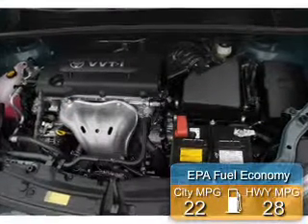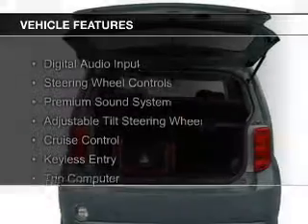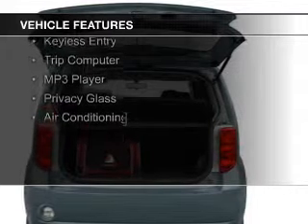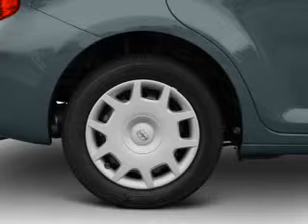Great fuel efficiency saves you money by requiring fewer trips to the gas station. The features include digital audio input, steering wheel controls, a premium sound system, an adjustable tilt steering wheel, and cruise control.